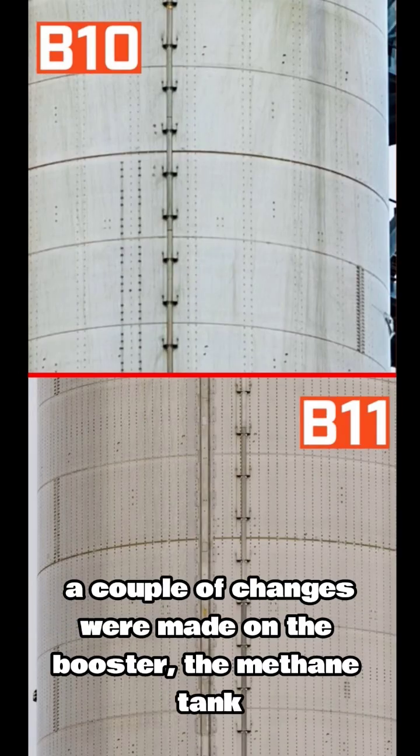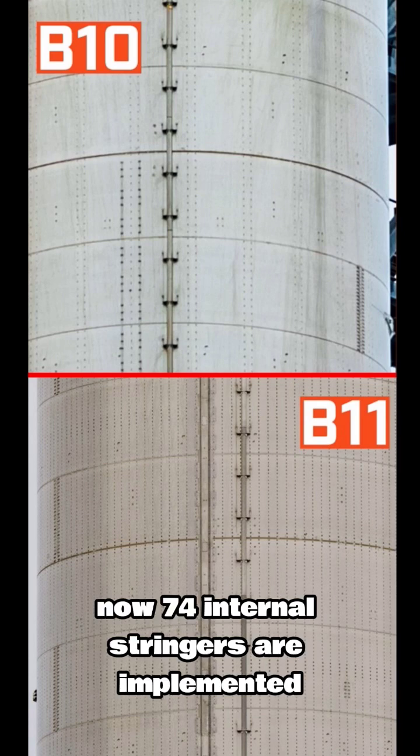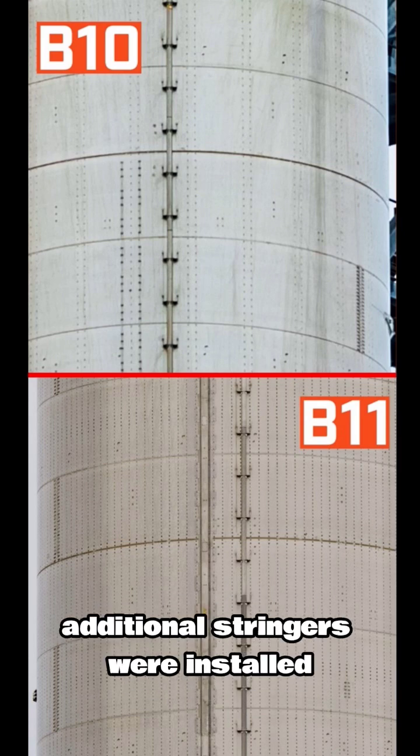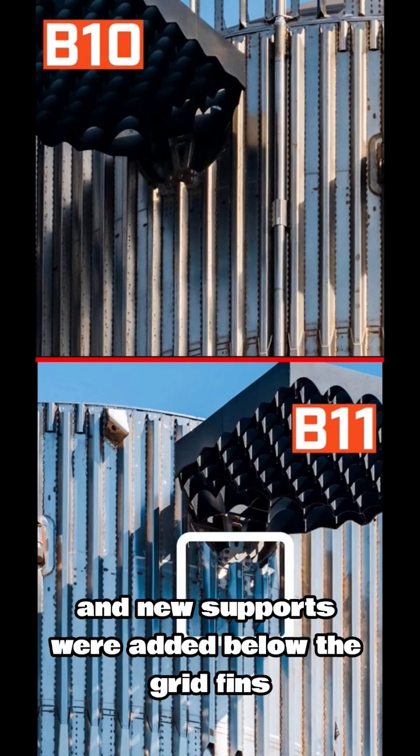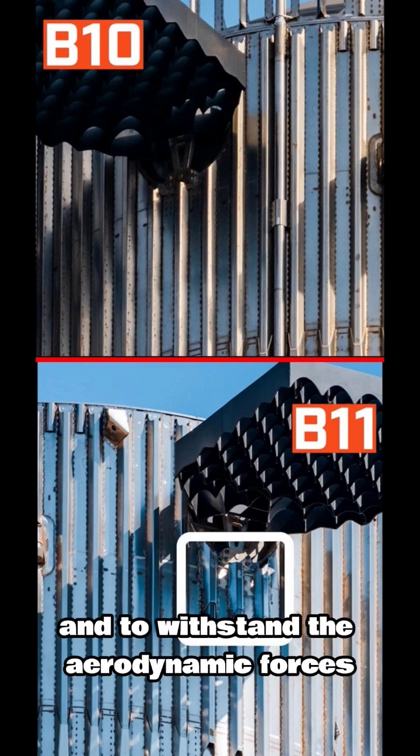A couple of changes were also made on the booster. The methane tank was structurally reinforced — instead of the previous 24 internal stringers, now 74 internal stringers are implemented. Additional stringers were installed on the end of the LOX tank, and new supports were added below the grid fins to reduce flexing during reentry and to withstand the aerodynamic forces.